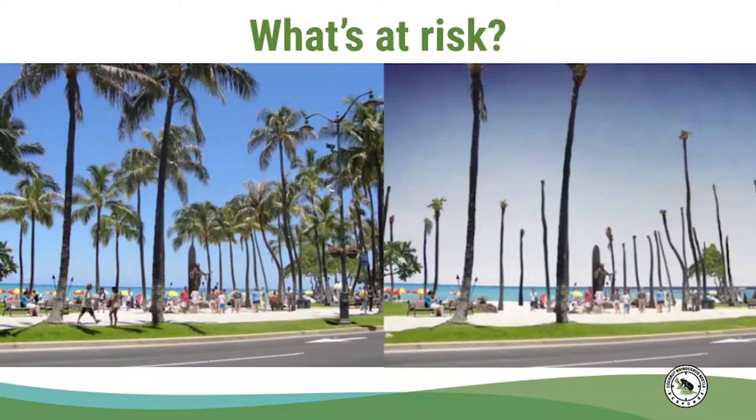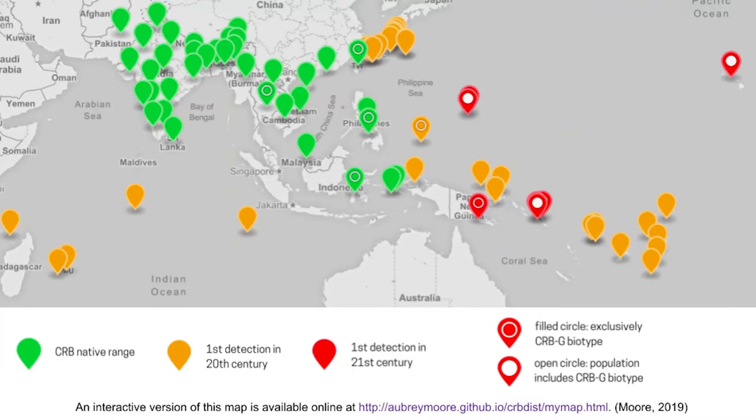This is what we might expect if CRB populations got out of control in Hawaii. Coconut Rhinoceros Beetles are native to Southeast Asia. They have invaded many Pacific Islands where they lack the predators found in their native range. Because palms are so important to us in Hawaii, we're working to eradicate, or completely remove, Coconut Rhinoceros Beetle.